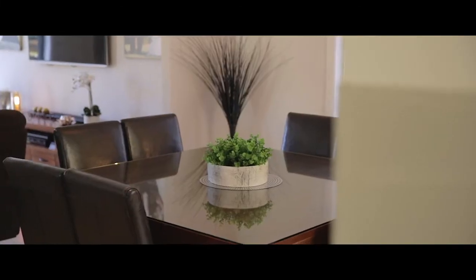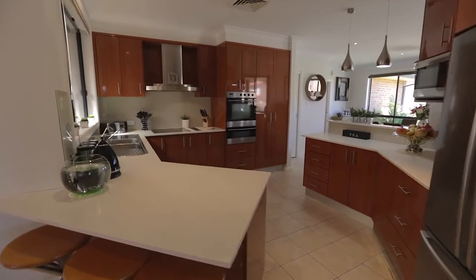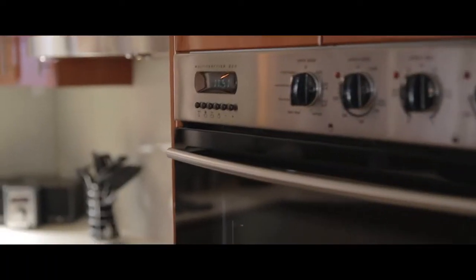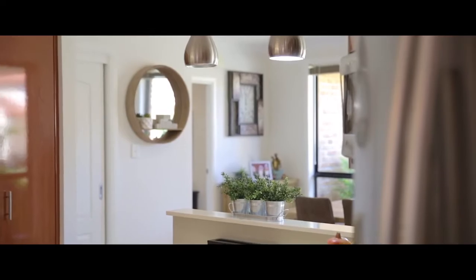As you continue around the corner you come across the dining room and kitchen. The kitchen offers a dishwasher, stainless steel appliances, stone bench tops, and plenty of cupboard space. There is also a large formal dining room with ceiling fan.